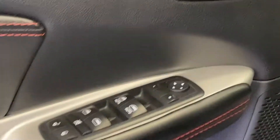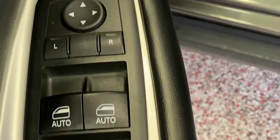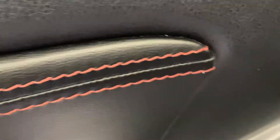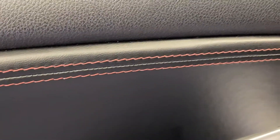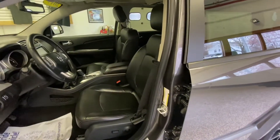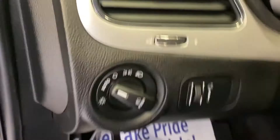As we open the driver's door, you'll notice it does have the Alpine sound system, power mirrors, power windows, and power locks. There's red stitching on the doors and red stitching bolstering in the seats, giving it a little bit more of an aggressive, rugged look. That black leather interior, driver power seat, and your front headlight assembly.